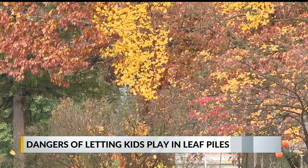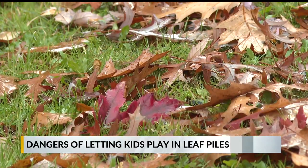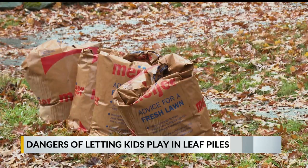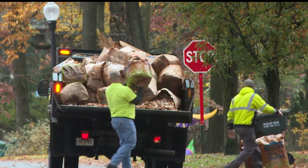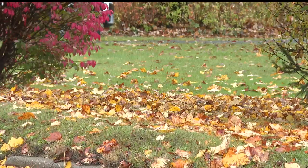Even adults like myself can find it hard to resist the lure of sending a pile of leaves up in the air in a flurry of orange and red. This time of year, it's common to see giant piles of leaves left on the curb. Many local towns are offering leaf pickup this week. These can be tempting for kids to jump into.